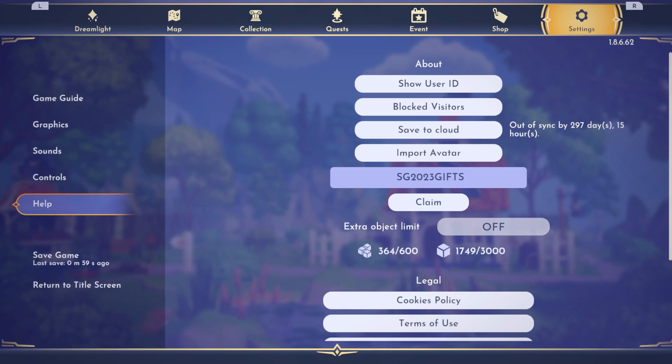Hello everyone and welcome back to another Disney Dreamlight Valley video. Just a few minutes ago there was another free item code drop that Disney Dreamlight Valley just released.